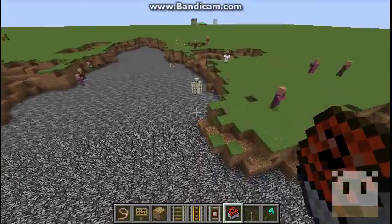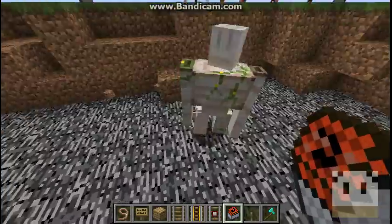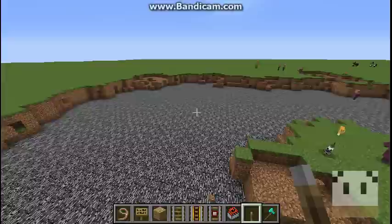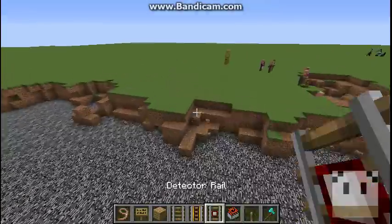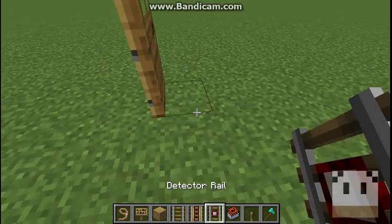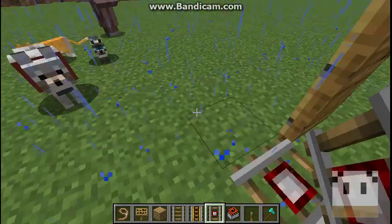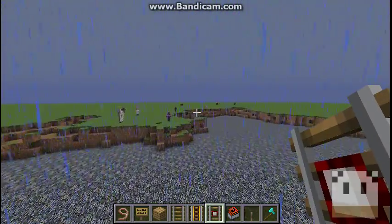An iron golem spawned — wow, I spawned that many villagers. Okay well, this is the end of today's video. I made a lot of destruction. How did you survive? Okay, that's the end of today's video — bye!